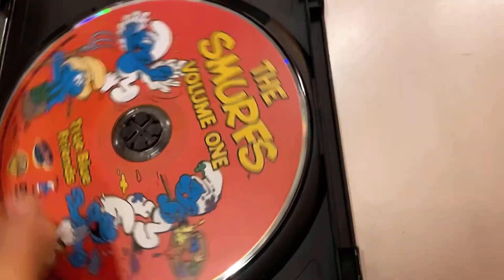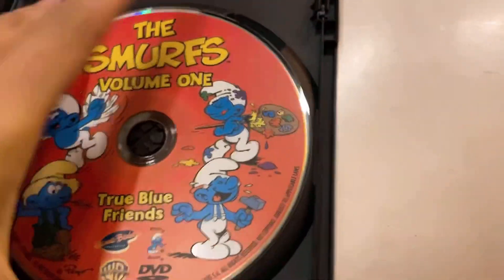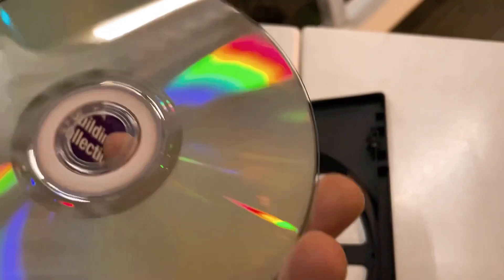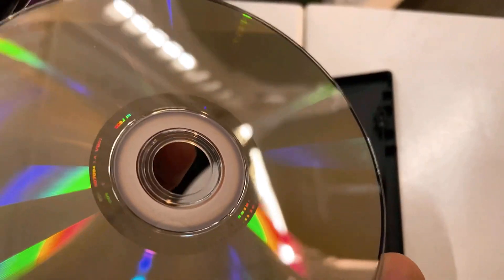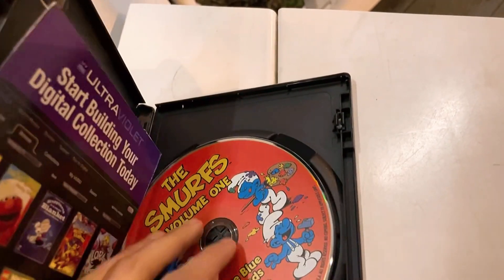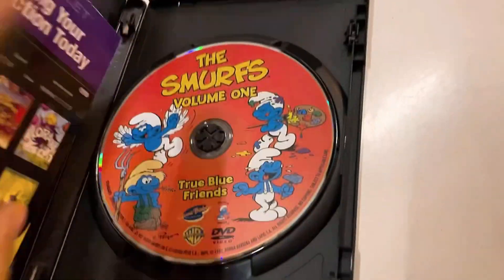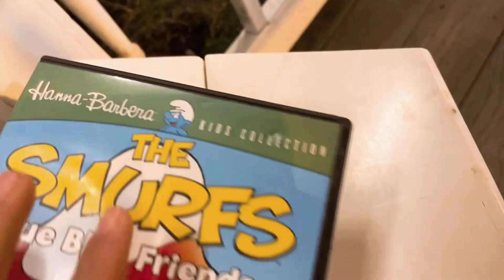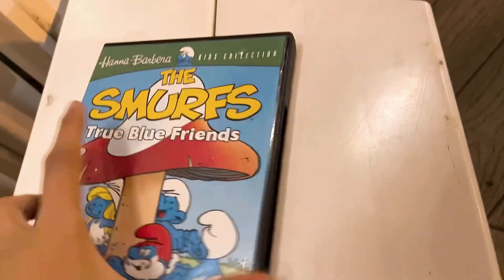This one has really nice disc artwork — very nice to see some full-color art. It's in good condition, no fingerprints, no scratches. There's a white line on the back of the disc — I don't know what happened with that on the Warner Brothers disc — but yeah, this is the Hannah-Barbera Kids Collection. Really cool cartoon; I'm trying to get a chance to watch this show.